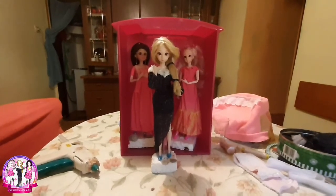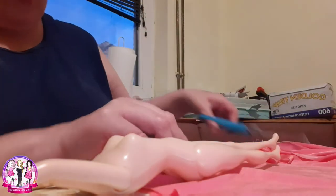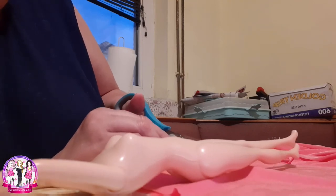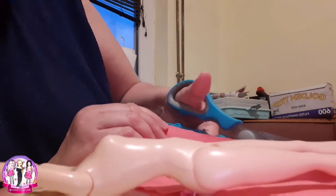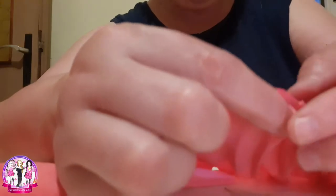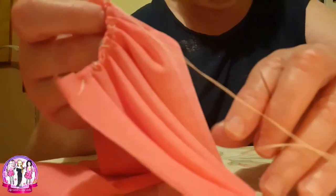We make lots of dresses for all of the girls. As always, cutting and measuring comes first, as you can see. I am completely amateur, so I am sorry if I have done something wrong. I use sewing for this — the line will be a short dress.